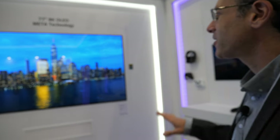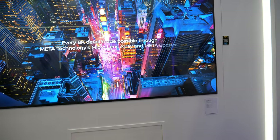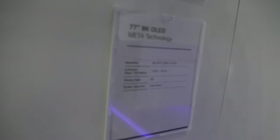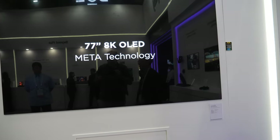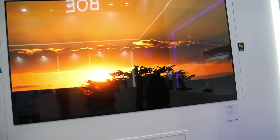It's a really nice looking display, the 8K. Now they have this new meta technology. The idea is that you are adding microlenses — really, really small microlenses. There are billions of microlenses on this display, improving the light output. And it looks great.